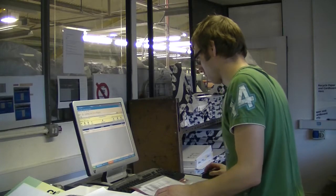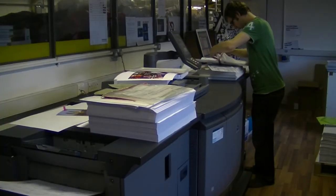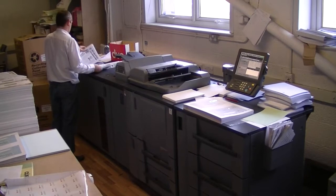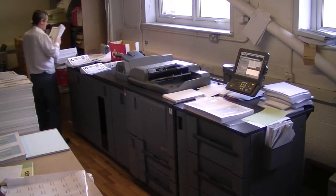We first moved into digital as a business about 10 years ago. We called upon Danwood, who are local to us, to help us get started, and they've really acted as consultants to us in that period — advising us on what equipment's out there, keeping us up to date, and helping us really do the research.